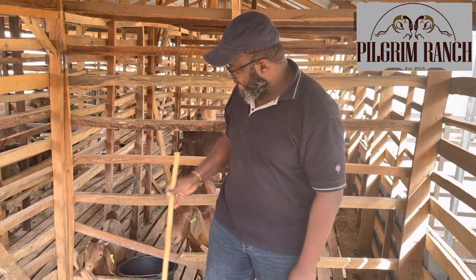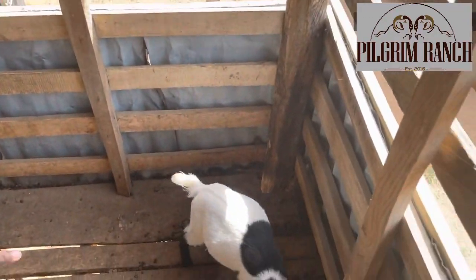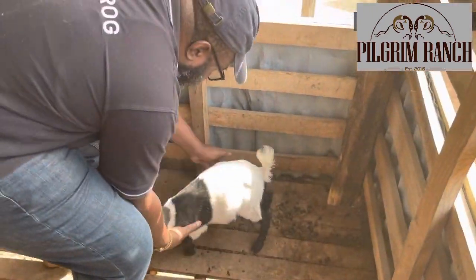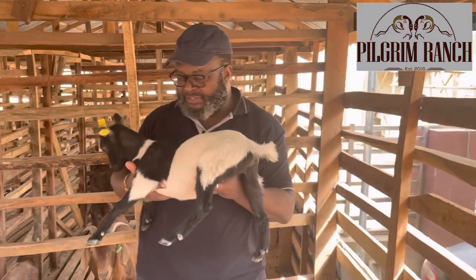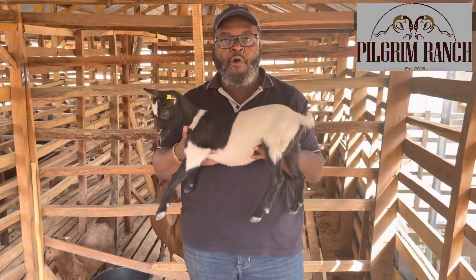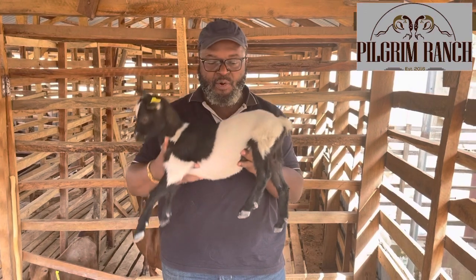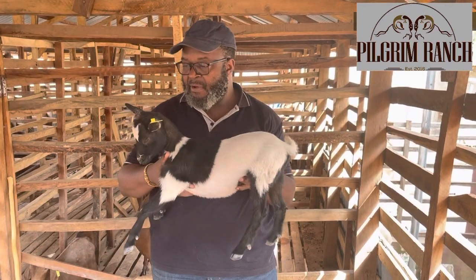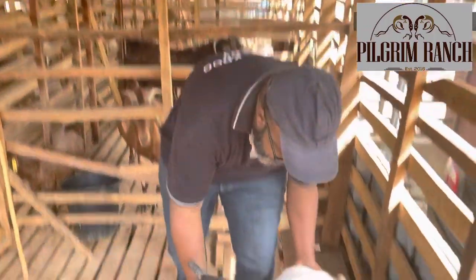Now let's start with the West African Dwarf. This West African Dwarf female at four months was weighing 4.4 kilograms — 4.4 kilograms at four months, that is 16 weeks.